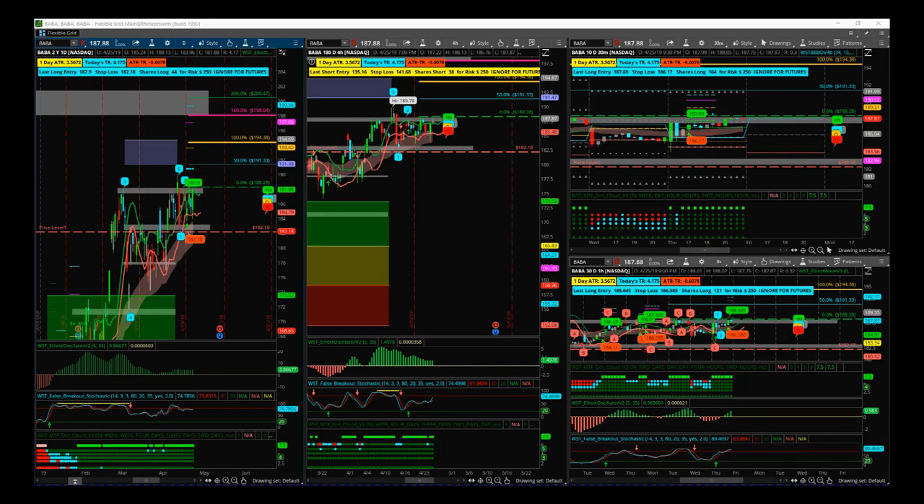Hi, this is Paul from Trader5th.com and this is my stock signals video for Friday the 26th of April. Looking at BABA today, we've got a breakout signal on the daily but also intraday as well.